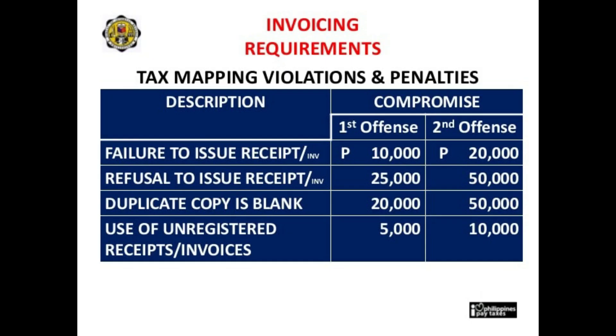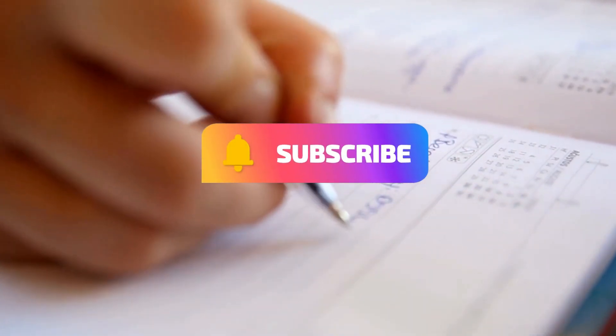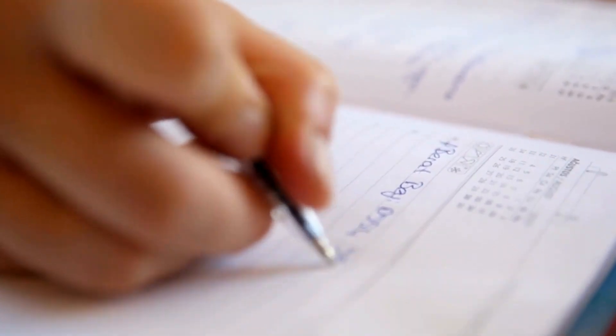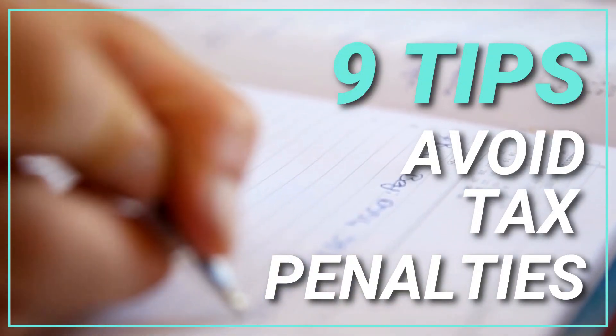This table shows the tax mapping violations and penalties. Before we move to the highlights, if you haven't subscribed to my channel, make sure to subscribe and hit the notification bell for more videos. Now let's start the 9 tips.